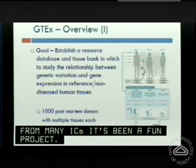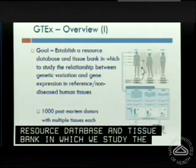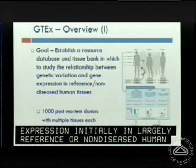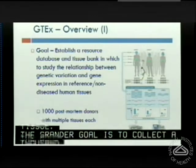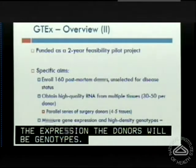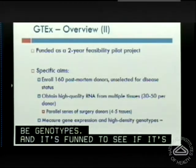The overall goal of GTEx is to establish a resource database and associated tissue bank in which we can study the relationship between genetic variation and gene expression, initially in largely reference or non-diseased human tissues. The grander goal is to collect approximately 1,000 post-mortem donors from which we collect multiple tissues and measure gene expression. The donors will be genotyped. It's funded as a two-year pilot project to see whether this idea is feasible at all.